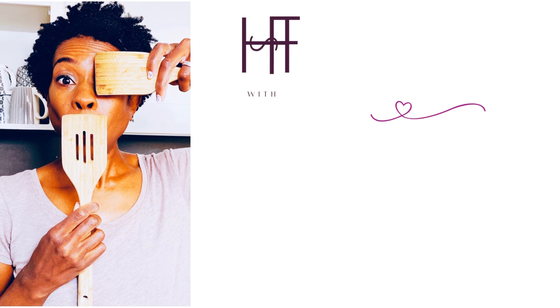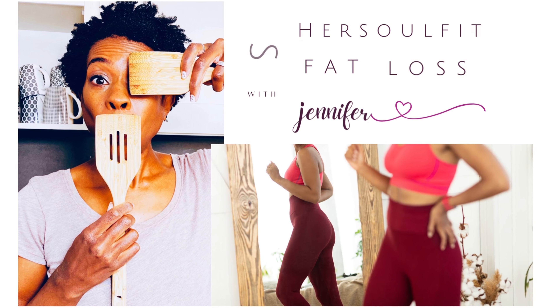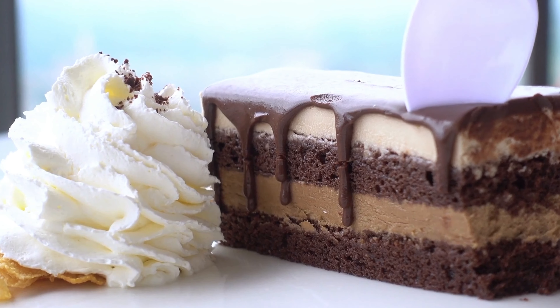My name is Jennifer Lipscomb. I'm a fat loss nutrition coach, and I help Black menopausal women with a sweet tooth lose fat on a fully or partly plant-based diet without skipping dessert. Protein serves a lot of different functions, but most importantly it helps to build and maintain muscle mass and it curbs our appetite.